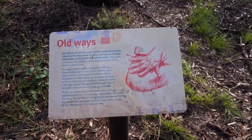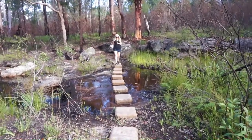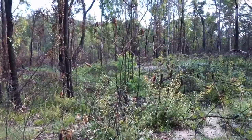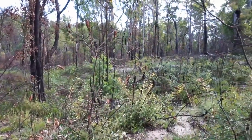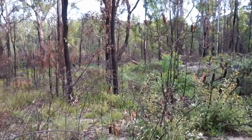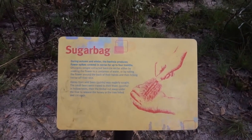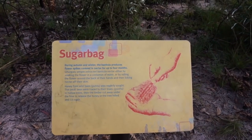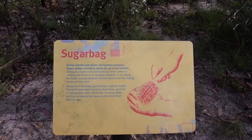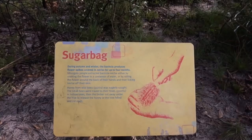We've got Banksia in front of us - not much of it, but it's all been burnt through with the fire and it's all regrowing. This sign says that during autumn and winter, the Banksia produces flower spikes covered in nectar for up to four months. The Gungaloo people extracted Banksia nectar either by soaking the flower in a coolaman of water, or by rolling the flower around the back of their hands and then licking nectar off their skin.